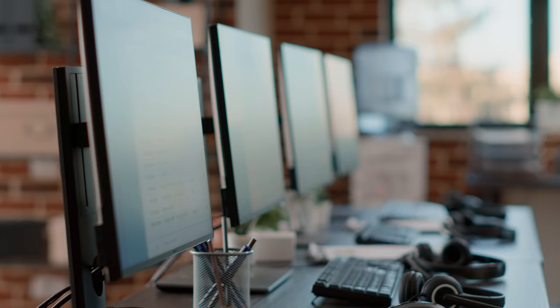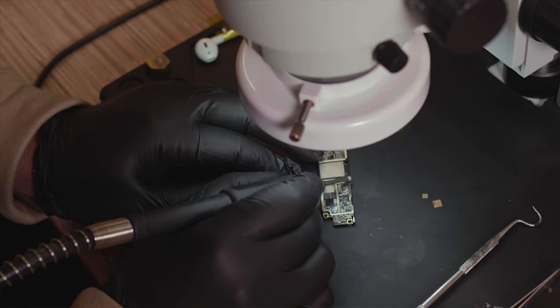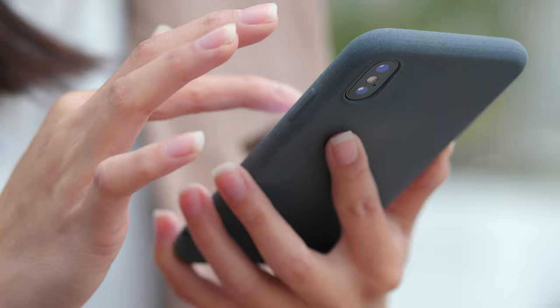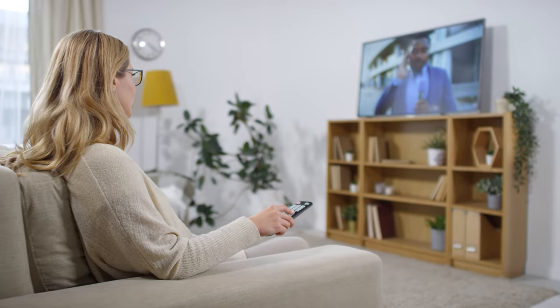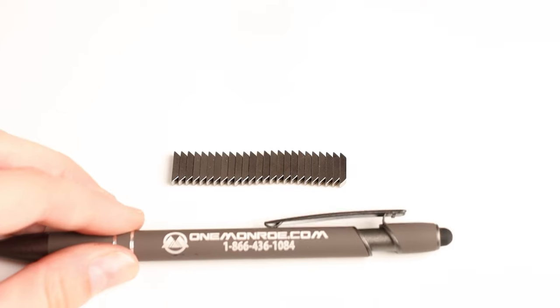But did you know just how many everyday applications use magnets? For example, the device that you're using to watch this video right now uses small magnets, which allows it to perform many essential functions. Electronic devices such as mobile phones, computers, televisions, and headphones have neodymium magnets, which are the strongest commercially available magnets.